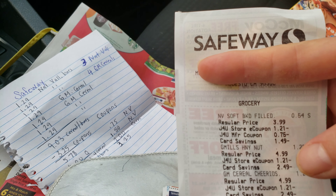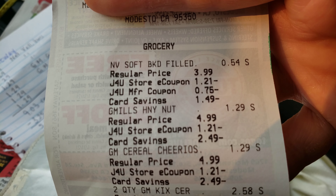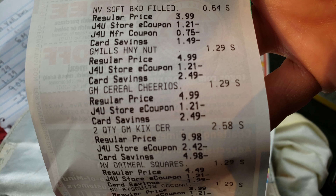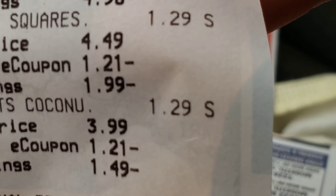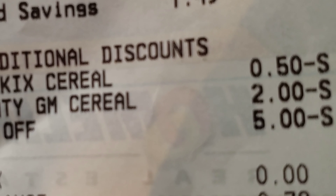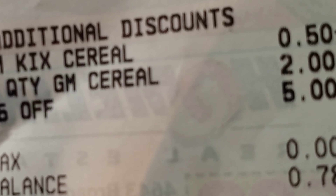Here's my grocery receipt from Safeway. You can see the coupons — the Just For You store coupon making them $1.29 each, and then the manufacturer coupons. The General Kicks cereal was $0.50 off per quantity.